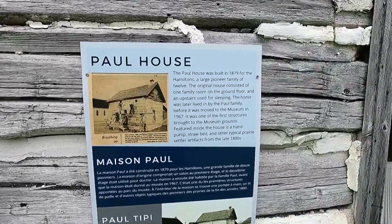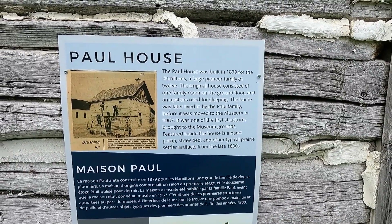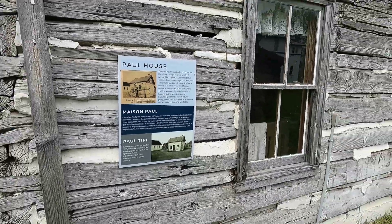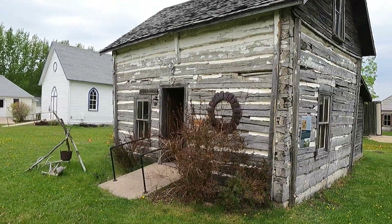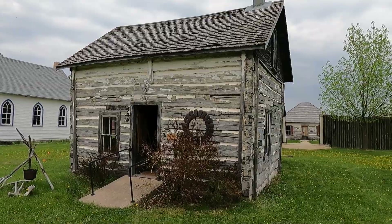Here's a house — it was built in 1879 originally for a pioneer family of twelve. I'll zoom out so you can see this is not a gigantic house. All twelve of you, get in!